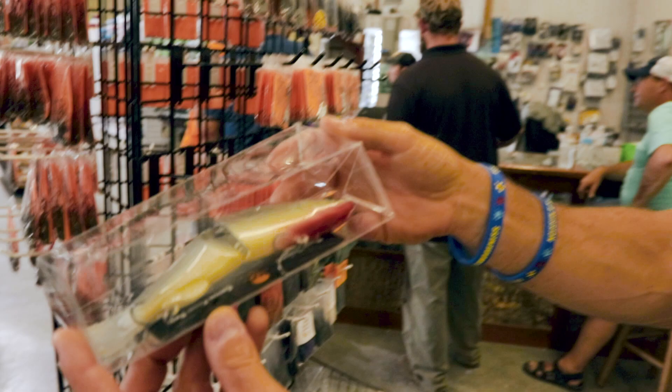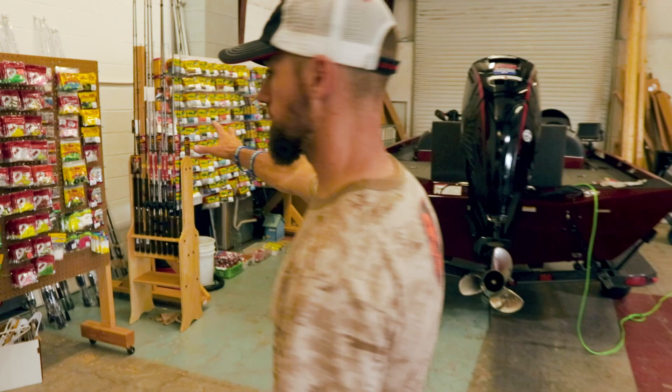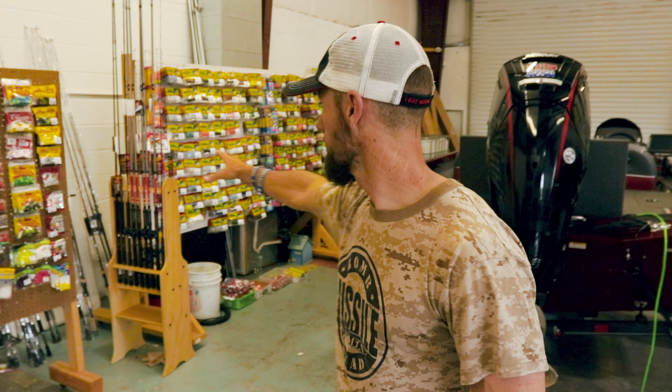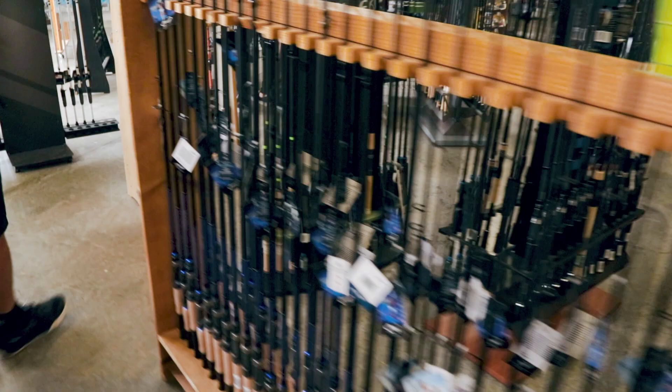To finish it up, they've got a crappie fishing section — if you want to go out and get a mess of crappie to eat, they've got a nice selection including Bobby Garland and other brands. Then over on the other wall there's a big selection of Powell rods — really lightweight rods.